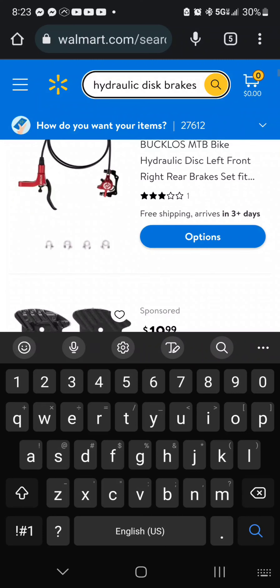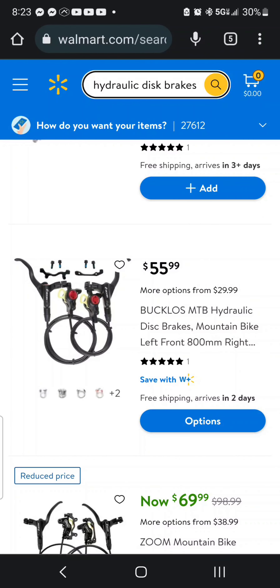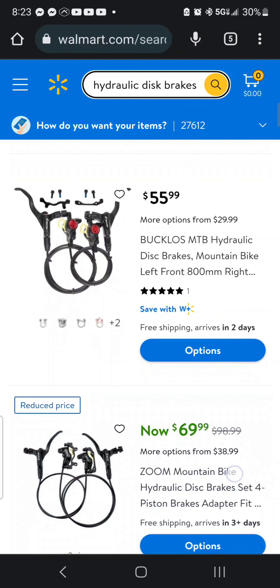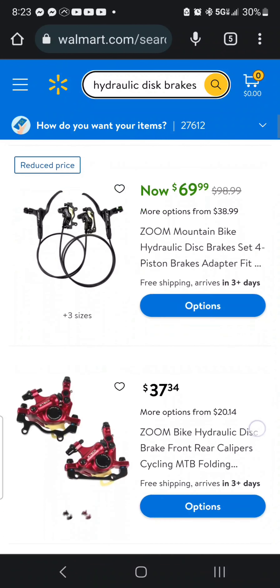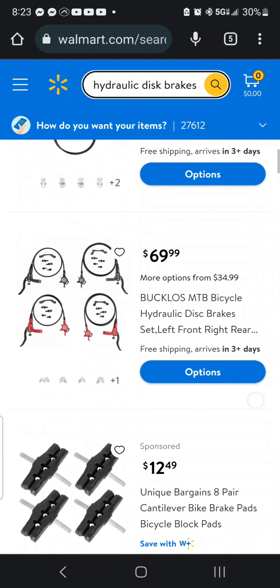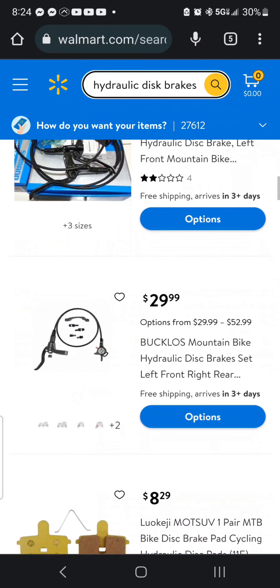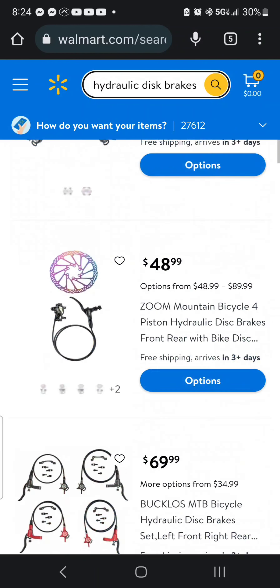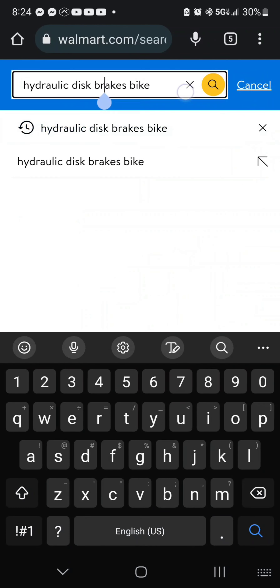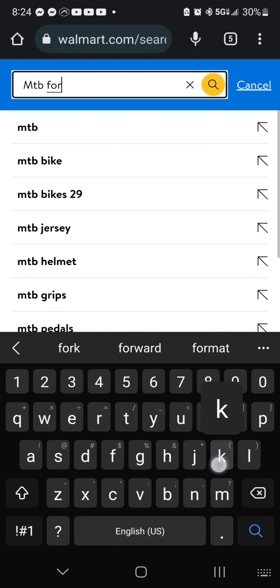Always looking for a deal, and hopefully someone can take advantage of these deals. Also, Bucklos hydraulic disc brakes, Zoom — whole sets. Things that you may not have known about — I didn't know myself. Look at that, some Shimano MT200 — just a left brake, but there are definitely a lot of things you can find on here that you just wouldn't even know about. I just happened to stumble upon it, so hopefully that will help somebody out.